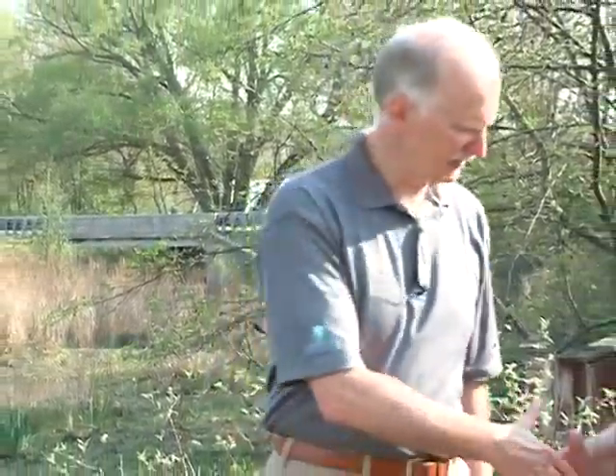Joining us now is Dan Thomas. We've been talking back and forth by email, and now we're getting to be in person here. It's great to meet you, and I'm really fascinated about this project. So give me the overview of the whole thing here.